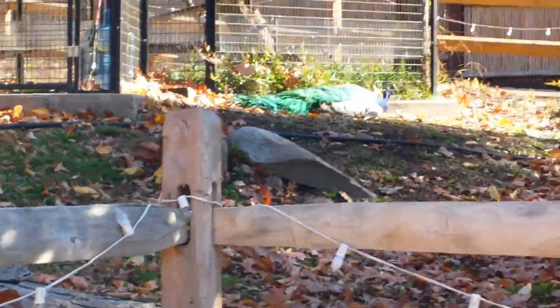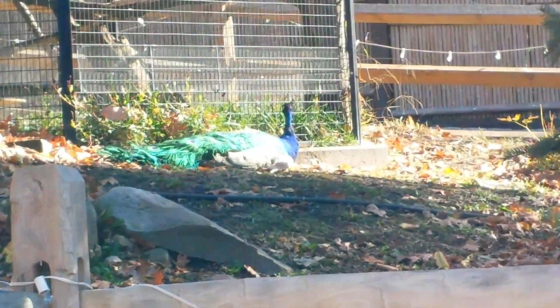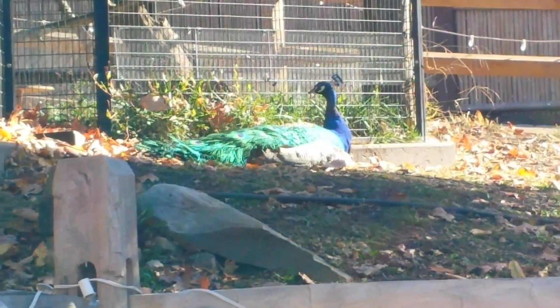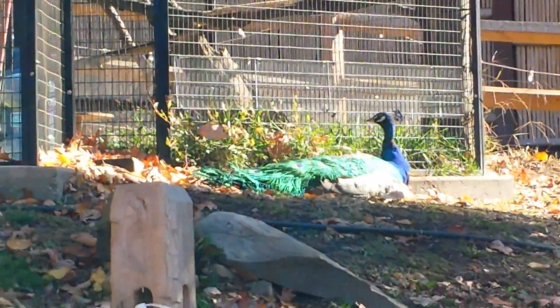Oh my god! This bird is unreal. Johan! A peacock is out of his cage! Johan, the bird is out of his cage. It's a peacock. They let them walk around. If you find a cool feather, you get to keep it. Do you see him? The peacock over there?